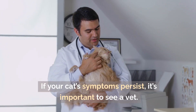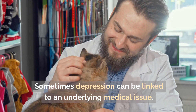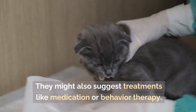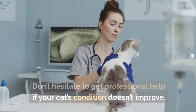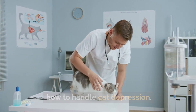When to see a vet. If your cat's symptoms persist, it's important to see a vet. Sometimes depression can be linked to an underlying medical issue. Your vet will be able to rule out any health problems and might also suggest treatments like medication or behavior therapy. Don't hesitate to get professional help if your cat's condition doesn't improve. Your vet can offer the best advice on how to handle cat depression.